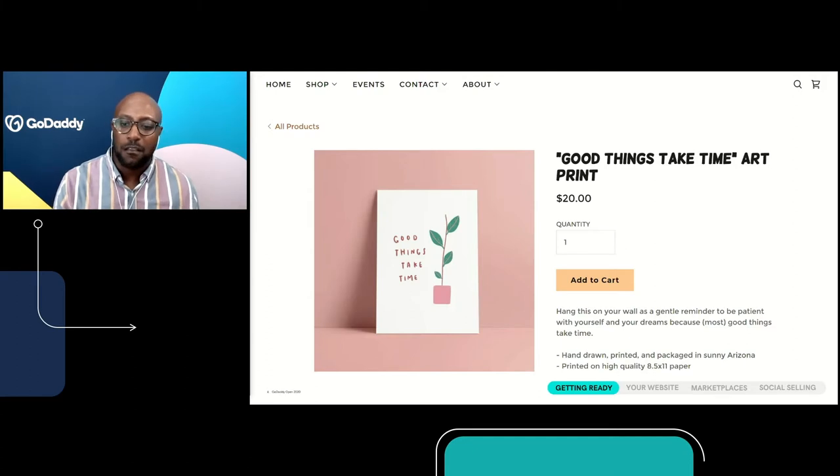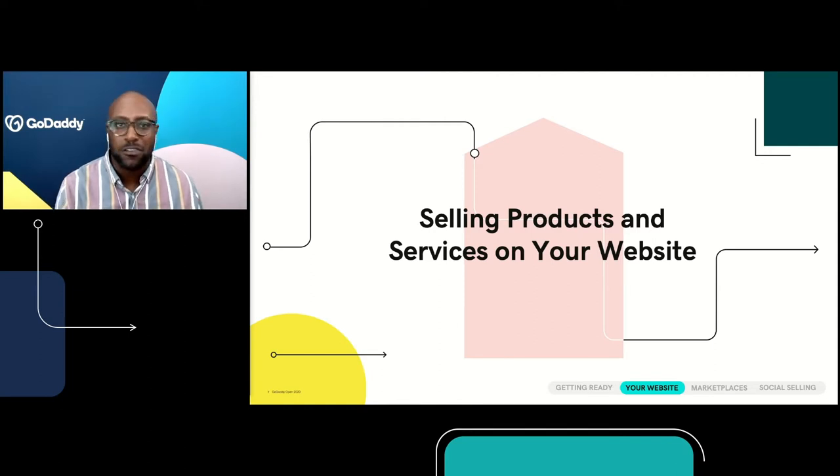So we know how to get ready for e-commerce. Now let's explore the three ways to get your products there: selling products or services on your actual website, growing your reach by selling on marketplaces, or selling and showcasing your products on social media. We're going to start with the website. The simple truth is that you're going to serve your business and your customers better and increase sales, because if customers can buy directly through your website, having your own online store can help you reach those new customers and connect you with existing customers in brand new ways.